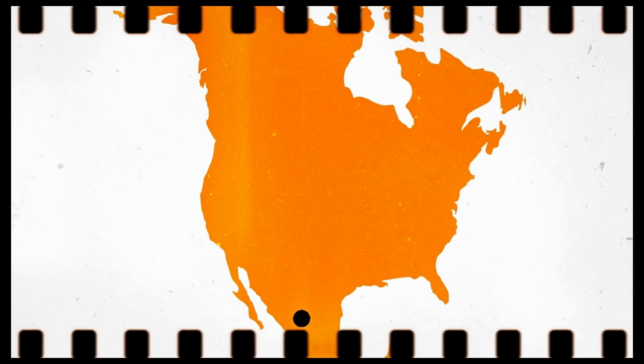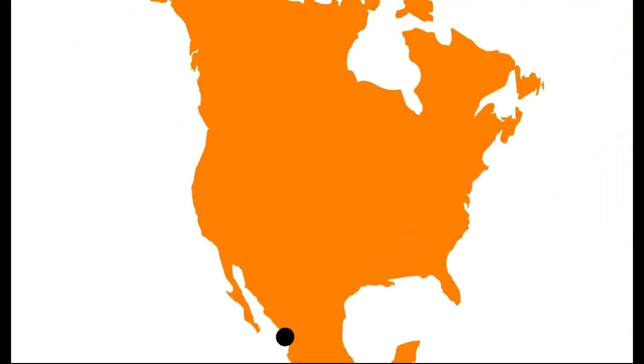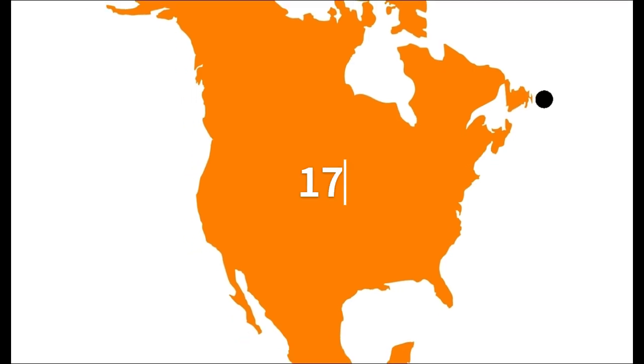On April 8th, this breathtaking event will start from the Pacific Ocean, crossing through the upper part of Mexico, United States, and Canada. It will start from Mexico's coast at about 11:07 in the morning and will end at the Atlantic coast of Newfoundland at about 5:16 in the evening.